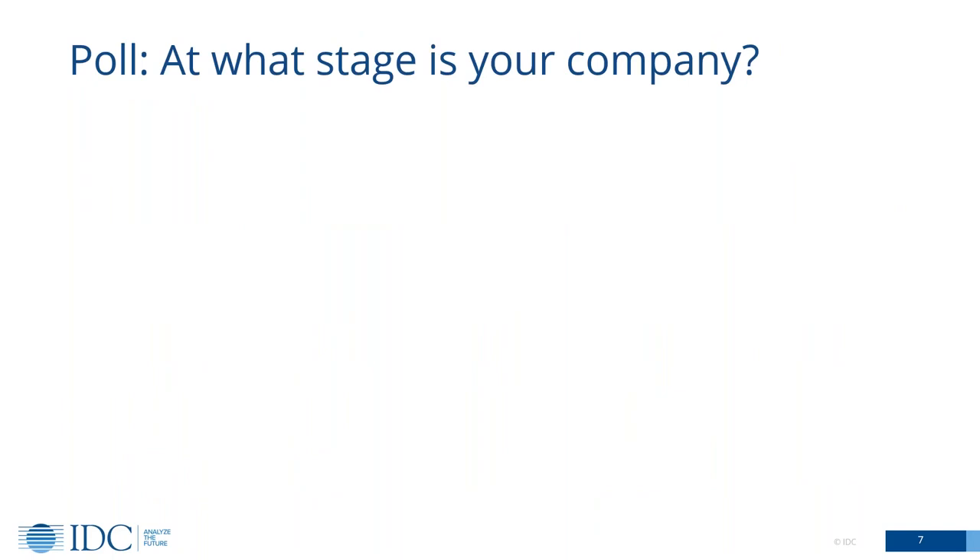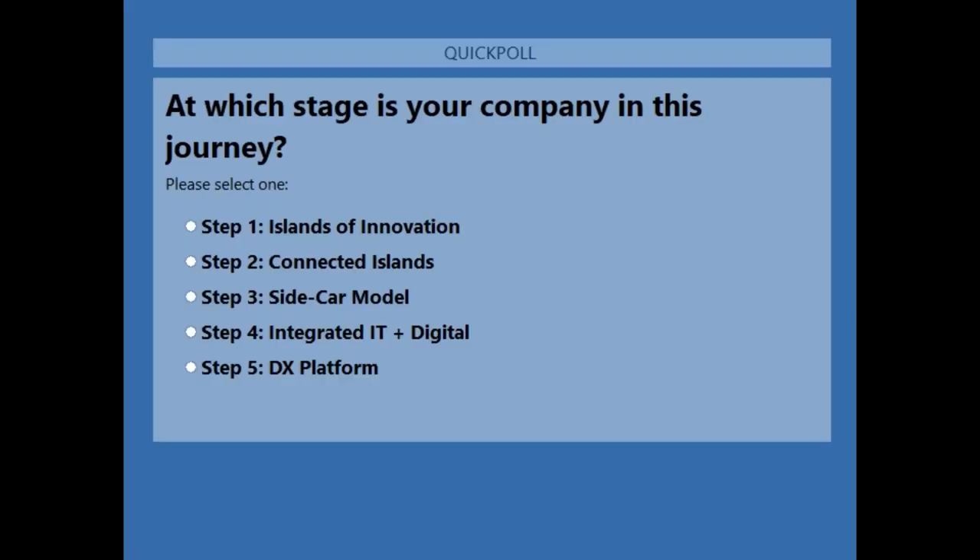So what I'd love to understand — and Carol, I'm hoping you can help me out here — we have a little poll prepared. I would love to understand where you think your organization is in that journey. Are you just creating islands of innovation? Are you starting to connect them together? Are you running a digital pillar alongside your core processes? Or are you starting to really integrate these things at a more strategic level? So we'll let people vote.